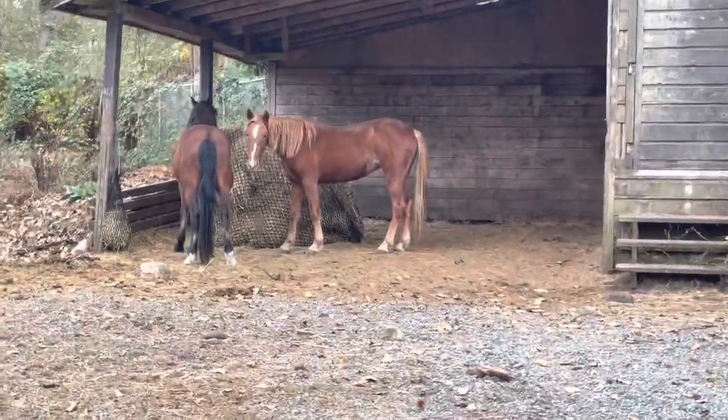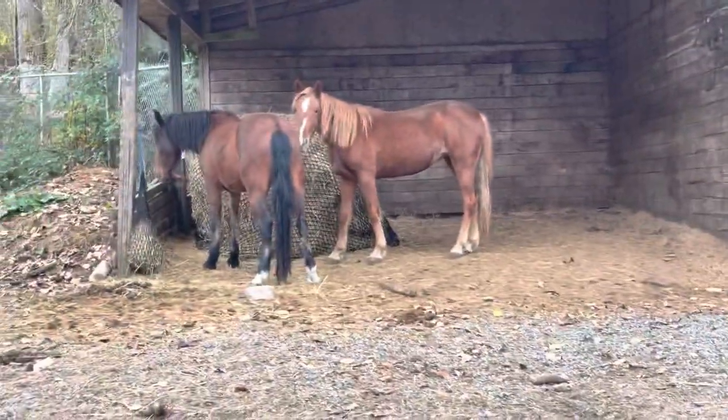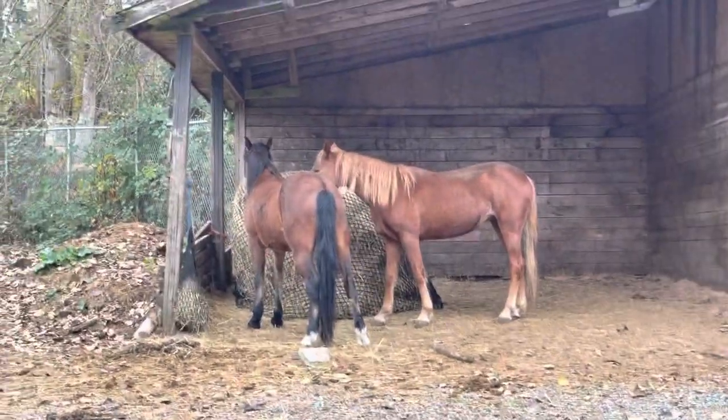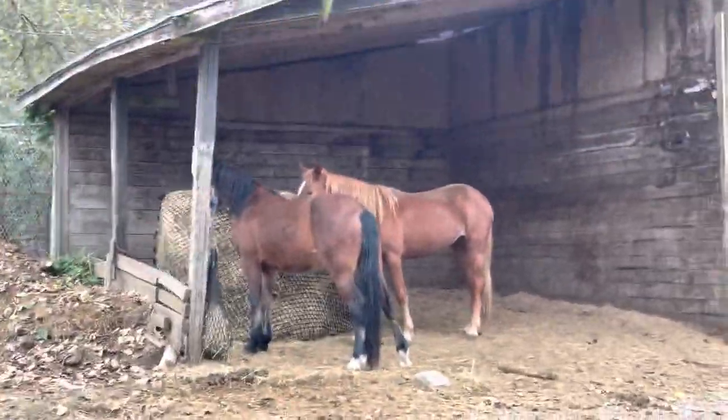I did get them a new hay net because I wanted to get them bigger holes than the one inch holes — I thought they'd be too small. So they have one and a half inch. I tried feeding them out of a smaller net with the one inch holes and they didn't dig it. I think it was a little too frustrating to get the hay. So they needed bigger holes. As they get used to it, we can start to use the one inch holes, because once they know how to eat out of a hay net easily, it won't be a problem.